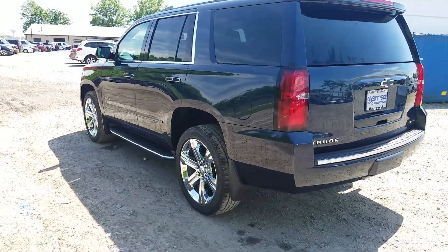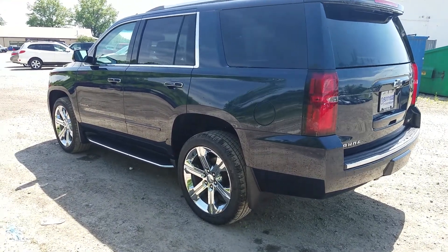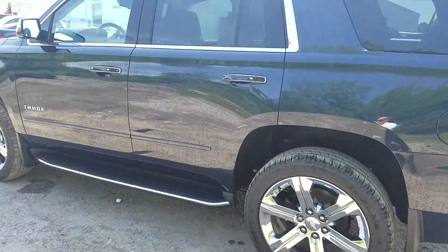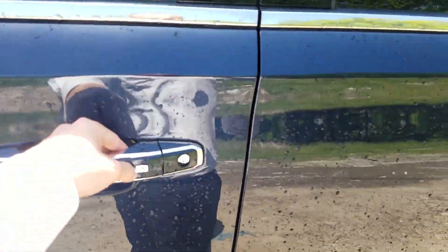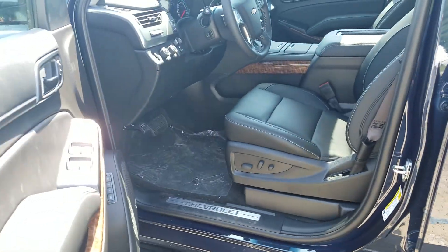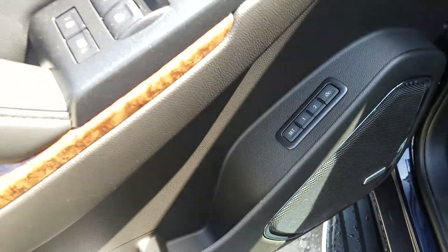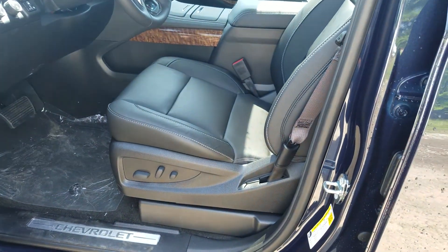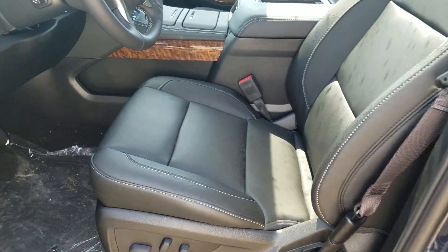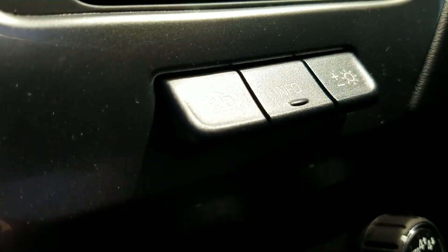Being the Premier, it has magnetic ride control and a lot of standard features including nine airbags, backup camera, touchscreen radio, rear park assist, passive entry, keyless start, remote start, power seats, power windows, power lights, power mirrors, programmable seat, driver safety alert that will vibrate for you, and heated and ventilated seats. This specific one also has adaptive cruise control and heads-up display.